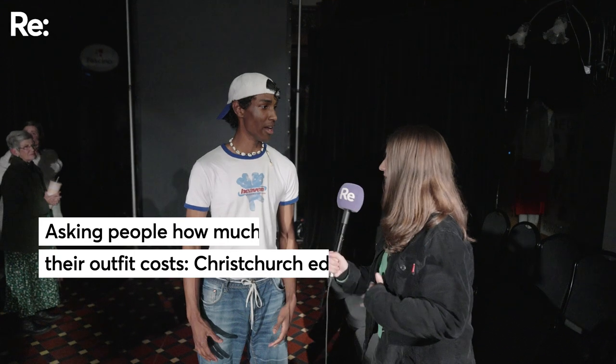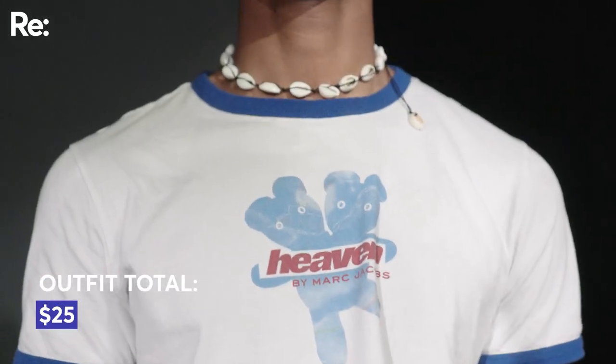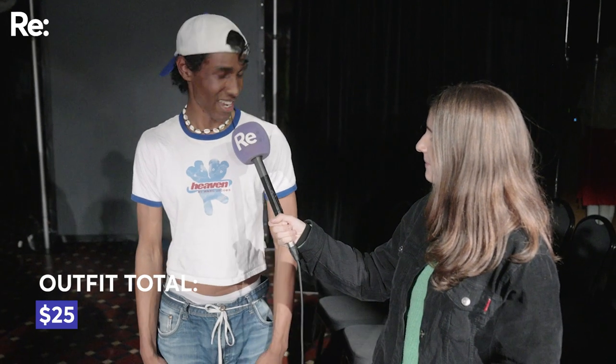What about your outfit and how do you think it costs? Hat is Cotton On, like 10 bucks. Necklace is from North Beach, it's like a seashell one, maybe 15 bucks. This t-shirt is Marc Jacobs, Heaven Collection, maybe 60, 70 bucks.